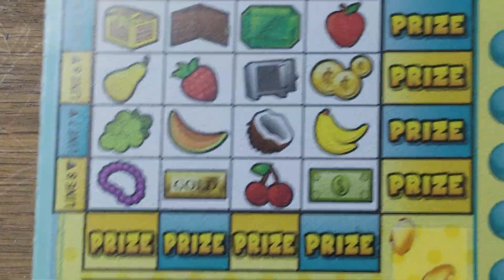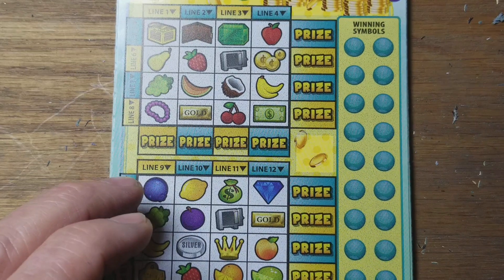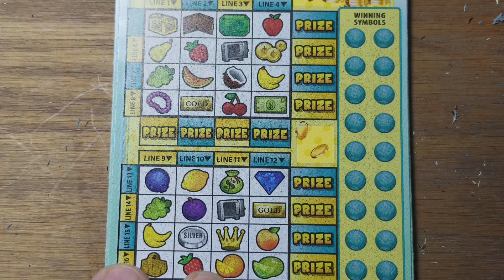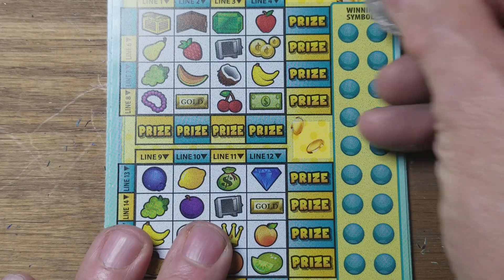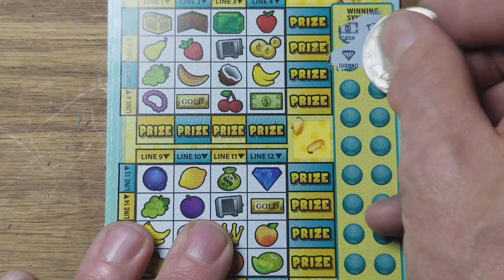We're going to go ahead and scratch this ticket. Let's back out a little bit where we can see what's going on. I guess this is the closest thing we have to a Loteria ticket. We get nine this way, nine this way, win the corresponding prize. You've got to match your symbols with the symbols in the play area.